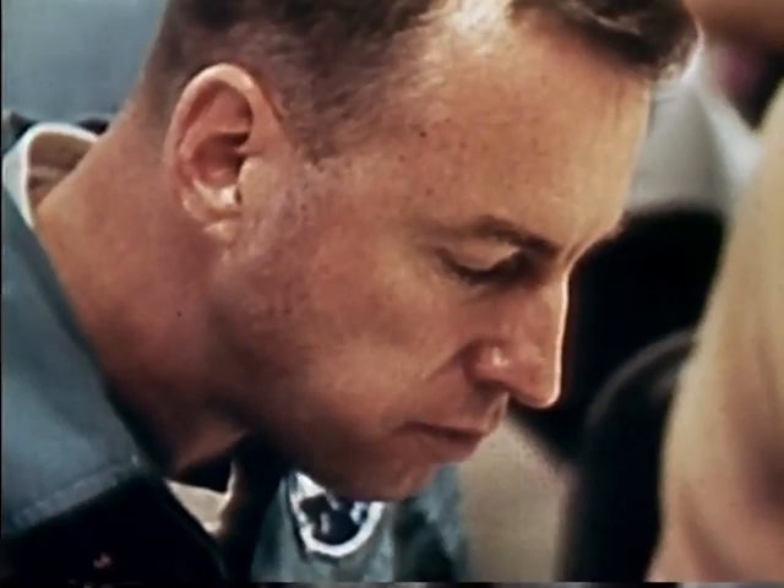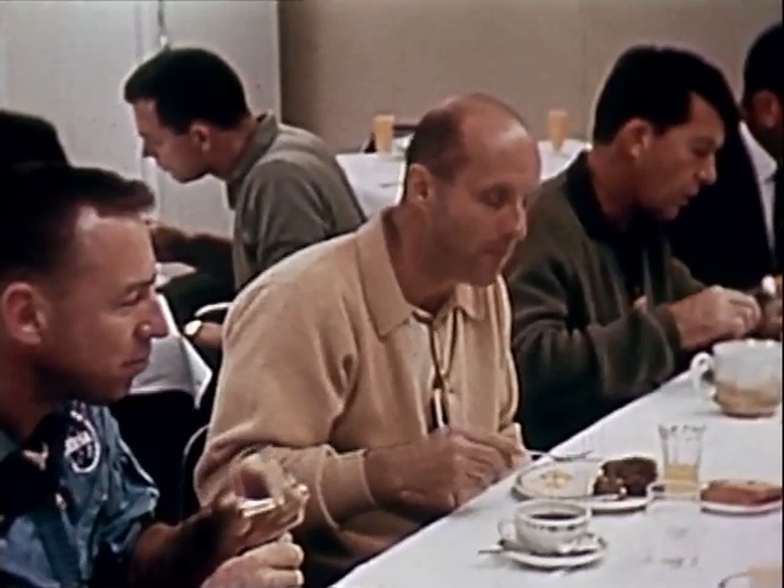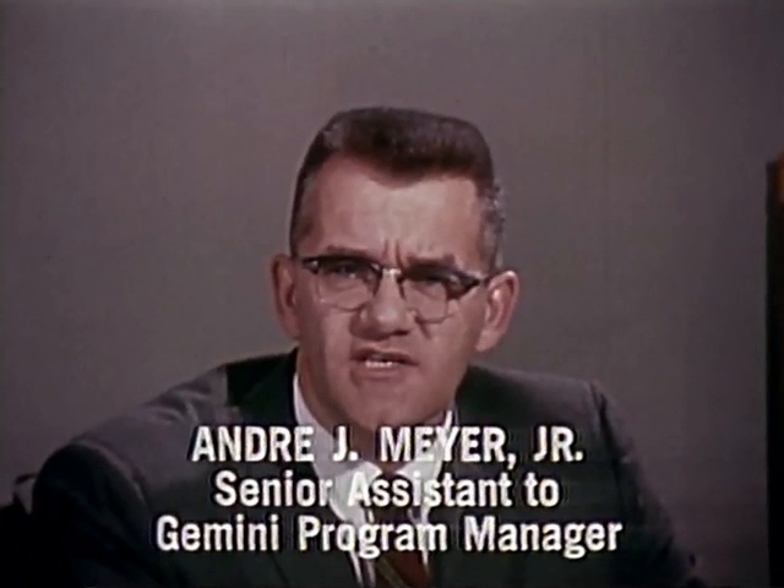Jim Lovell did comment that he was looking forward to a good long flight. Attending the breakfasts with astronauts Borman and Lovell were Wally Schirra and Tom Stafford, the pilots for the Gemini 6 mission, which will be scheduled some nine days after the Gemini 7 liftoff. When I first heard of this plan to rendezvous two spacecraft by launching a second spacecraft from the same pad within nine days, I thought it was next to impossible.